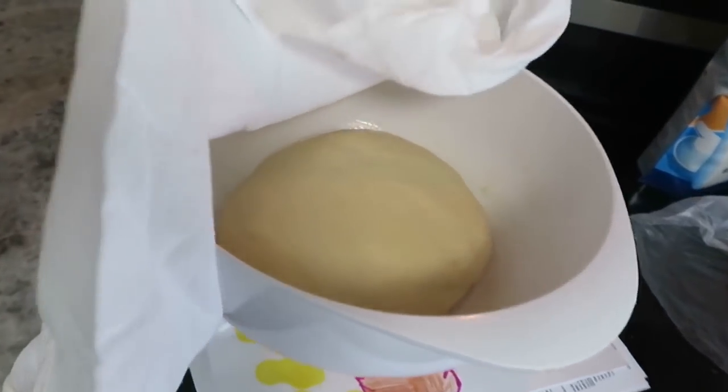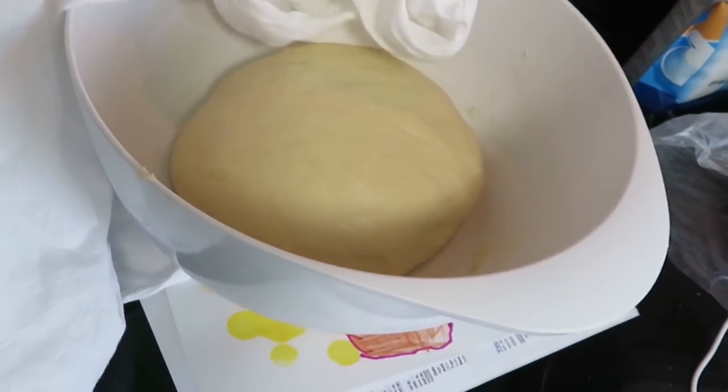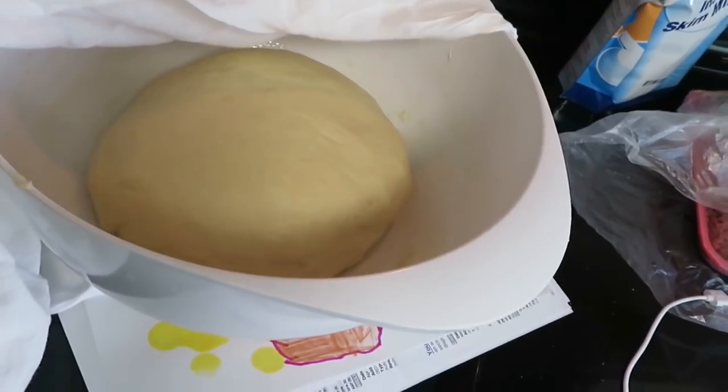I'm going to give it about maybe 20 more minutes to let it rise, and then we'll do our second rise after that.